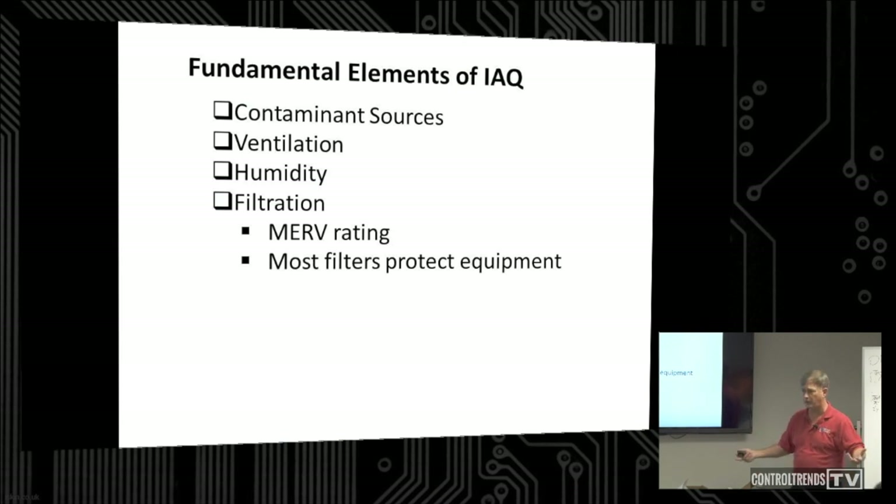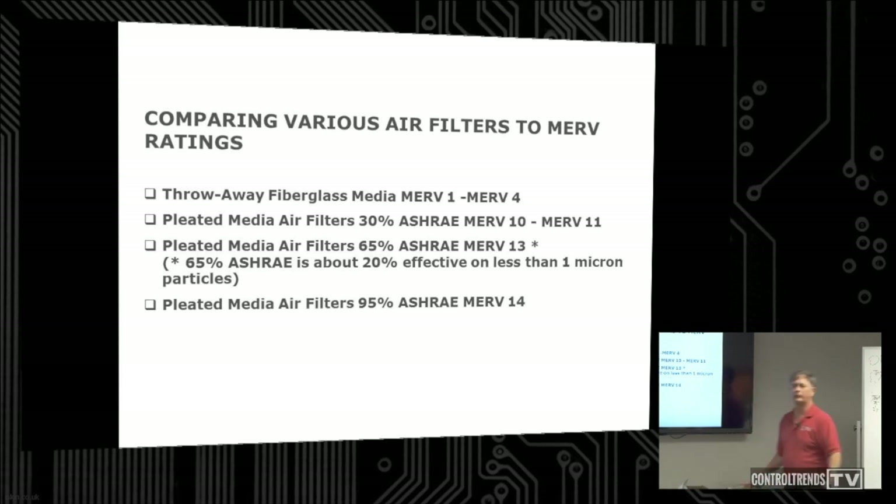The ratings of filters have changed — now they use what's called MERV. Your real cheap throwaway fiberglass 50-cent filters — 1-inch panel filters — they're very low MERV. If you want to see how effective those spun fiberglass filters are, take one brand new, take a salt shaker and shake it through and see if it actually filters out the salt. Your pleated filters, depending on brand and quality, are right around MERV 10 and 11. Typically that's what you have in your buildings. MERV 13 gives you 65%, MERV 14 is much better.